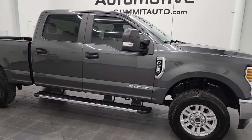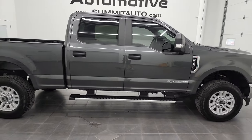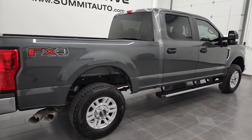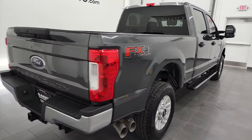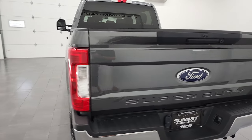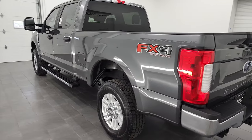Hey, this is Brett, and this 2019 Ford F-250 Crew Cab Short Box XL STX is stock number 13125Z. I am here at Summit Automotive in Fond du Lac, Wisconsin, your new and used heavy-duty truck headquarters.